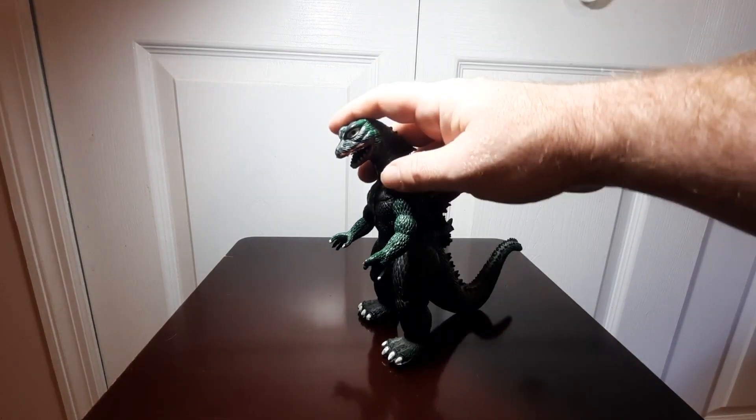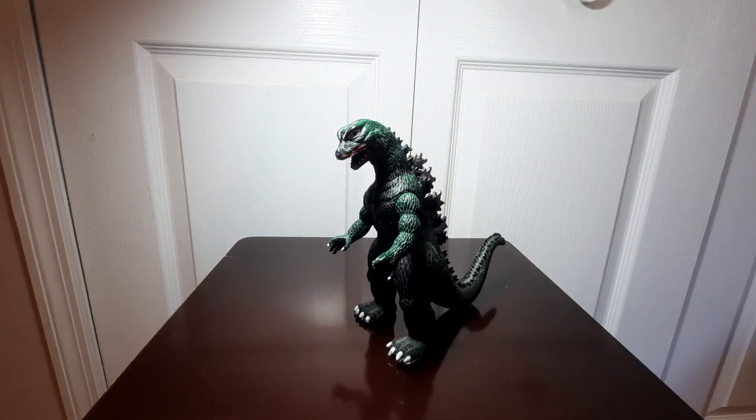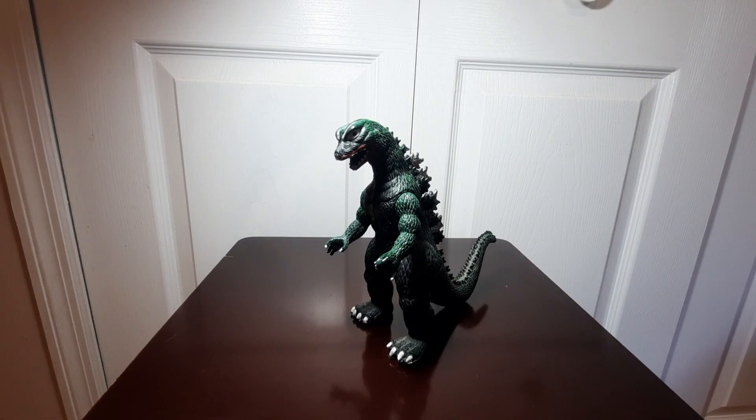This is the 6-inch version of this Godzilla. Imperial also made a larger scale 12-inch version. These came out in 1985, when Imperial released Godzilla, as well as the King Kong figure I reviewed last time. This particular incarnation of Godzilla — even though it doesn't really look like any one design in particular — I do believe it is supposed to be based off of the 1984-85 Godzilla design.